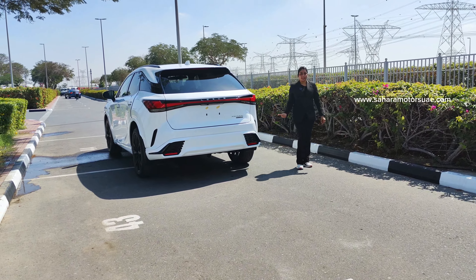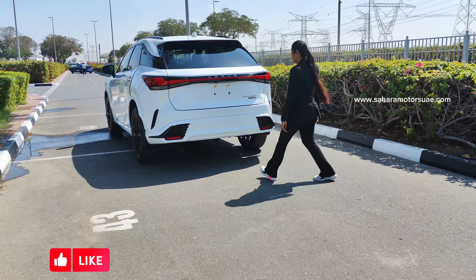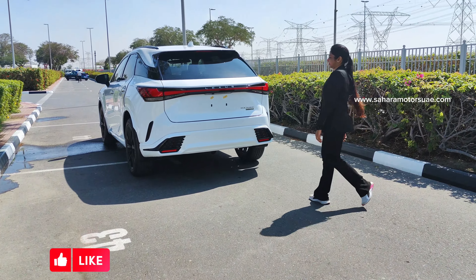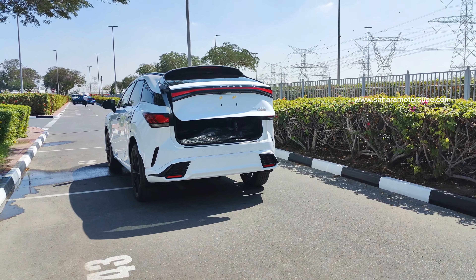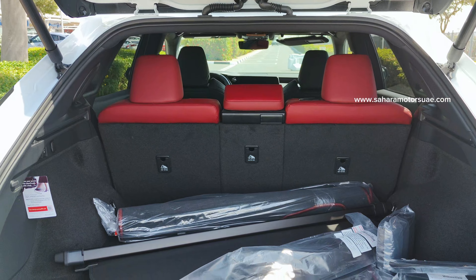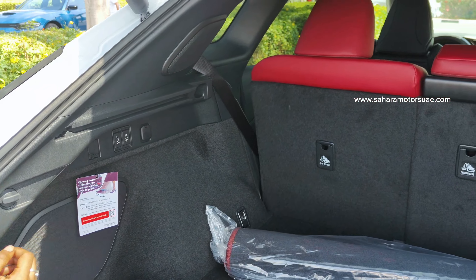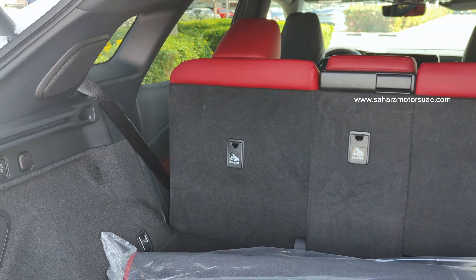Coming to the back side of this vehicle, it has a rear bumper and we can easily open the trunk using it. Here is the trunk cabin. We can expand the cabin space using the power seat which rolls down and up automatically.